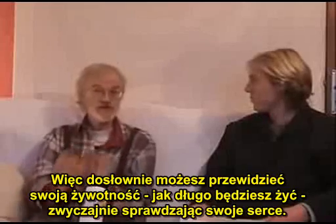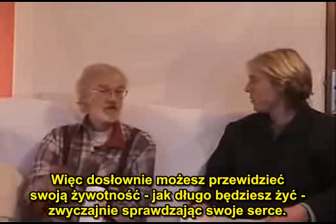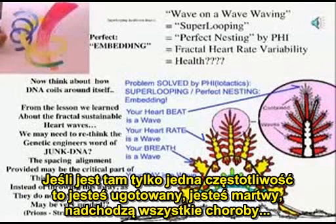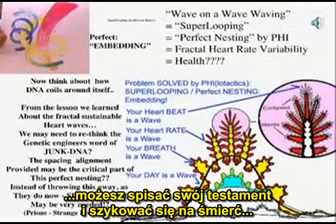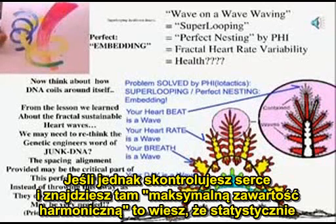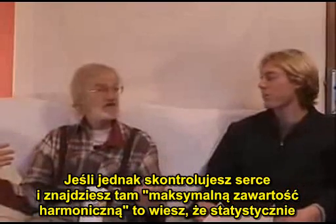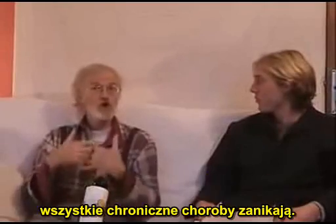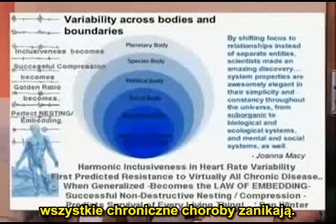The more you resist almost all disease. So literally, you can predict vitality — how long you're going to live — by simply checking your heart. If there's one frequency there only, you're toast; all disease is coming. Whereas if you check your heart and find harmonic inclusiveness there, you know that statistically all chronic disease is going to disappear.